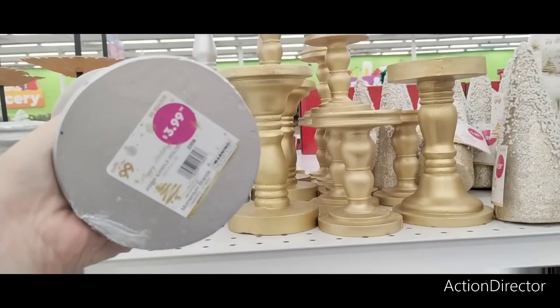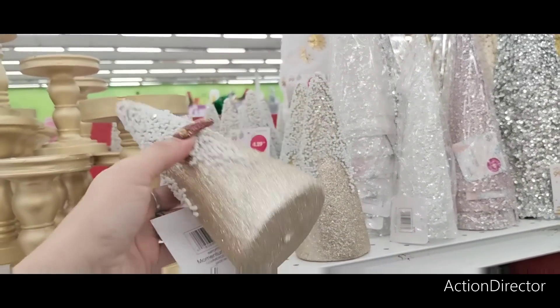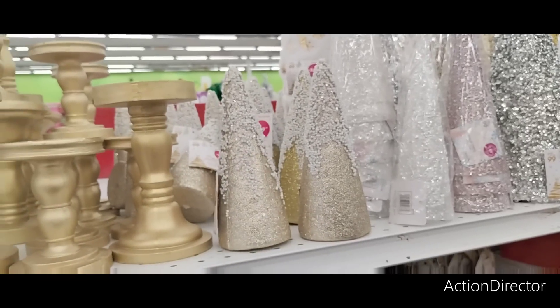Matte silver candle holders — $3.99 for the large ones, $2.99 for the small ones. They also have these for $1.29. Not bad.